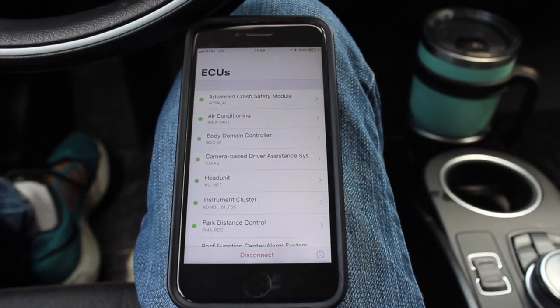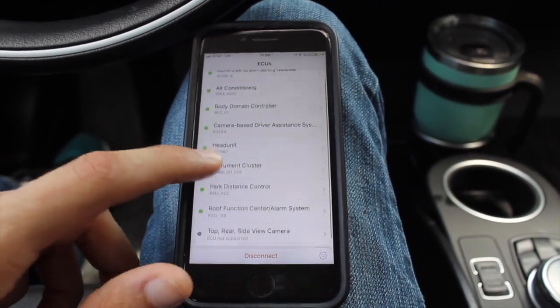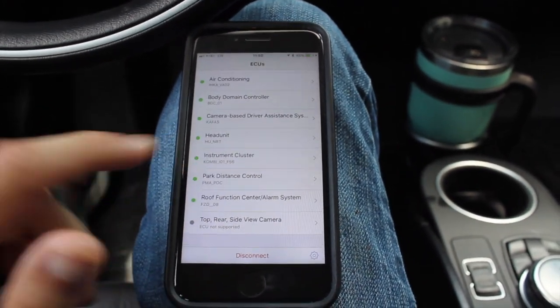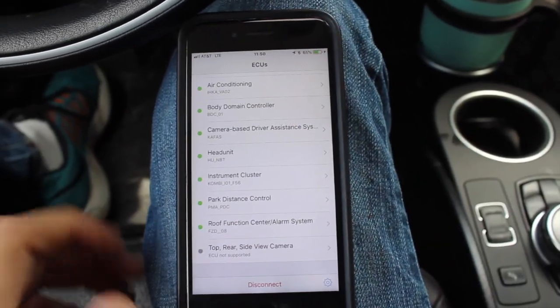In order to get these features enabled, there are two things specifically we're going to be looking at. There's an item within the head unit we need to change, and then within the instrument cluster as well there are some settings that need to be tweaked.